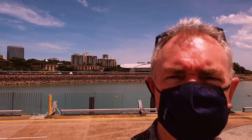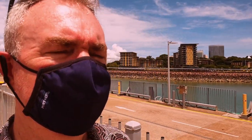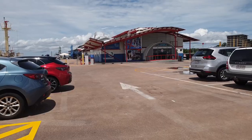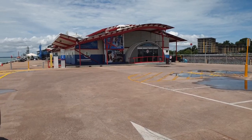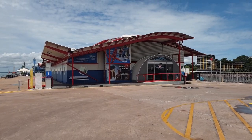Good morning and welcome back to Darwin. Here we are on another bright sunny day. We're on Stokes Hill Wharf, which is part of the waterfront precinct down here in Darwin Harbour. We're just going to go for a walk through and show you the various eateries, and where Dock 2 and 3 are — that's where you can join the various little catamarans and sailing boats that do the afternoon and sunset cruises.